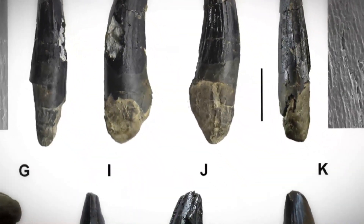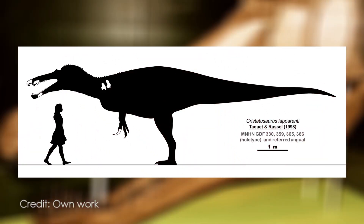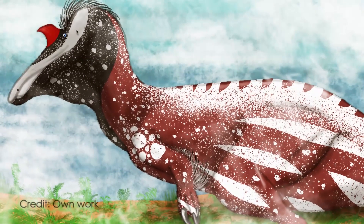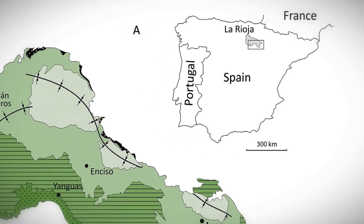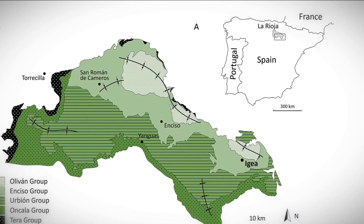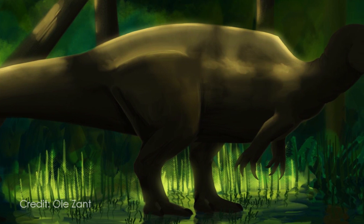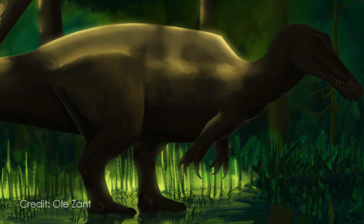They were, however, identified as belonging to indeterminate Baryonychines. Baryonychines are the more terrestrial subfamily of Spinosaurids that includes animals like Baryonyx and Suchomimus. The teeth, along with previously unearthed skeletal remains, indicate that there were up to three distinct Baryonychines in the Anciso Group of La Rioja, including an indeterminate Baryonyx species. It is also apparent that the more aquatic and derived Spinosaurians like Vallibona venatrix coexisted with such Baryonychines.